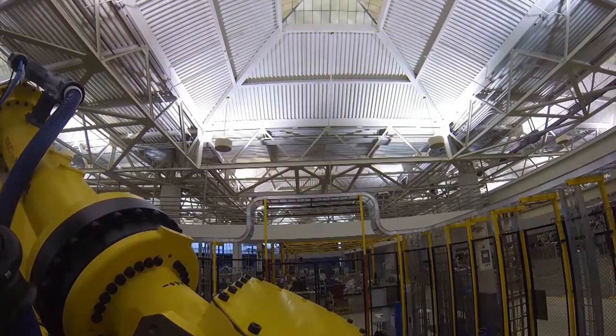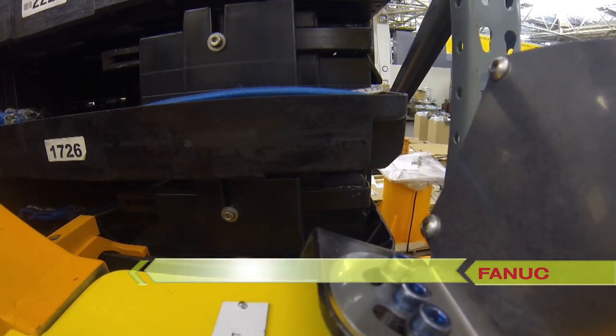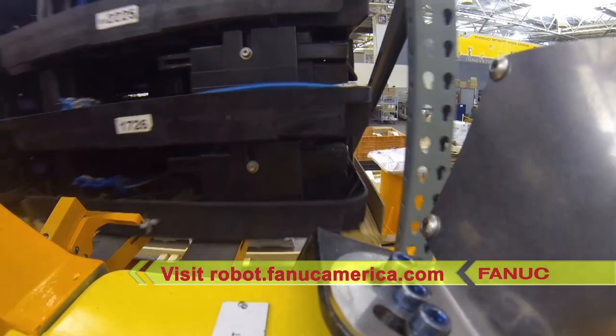To learn more about the heavy-duty FANUC M2000IA robot and its full range of application capabilities, please visit robot.fanucamerica.com.